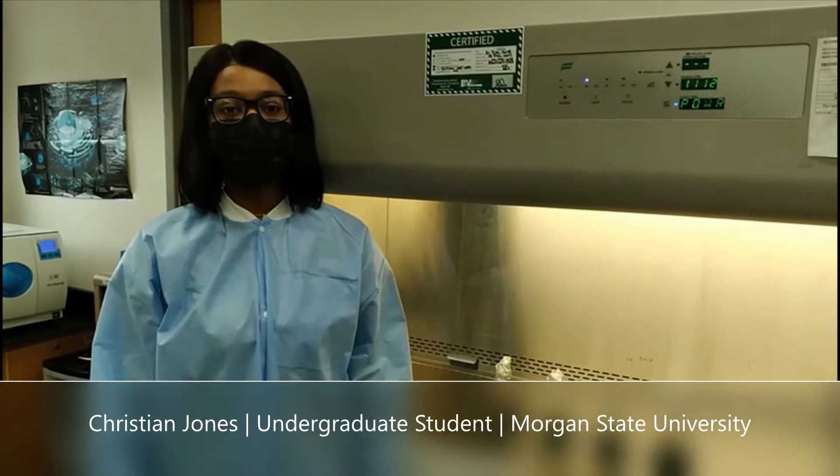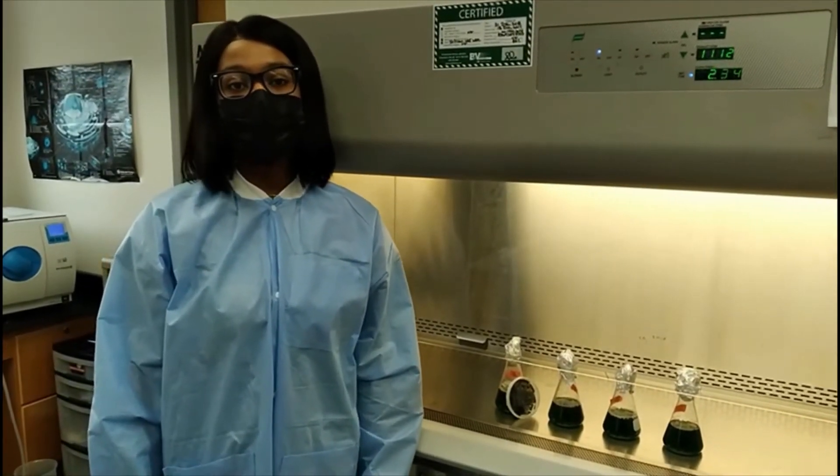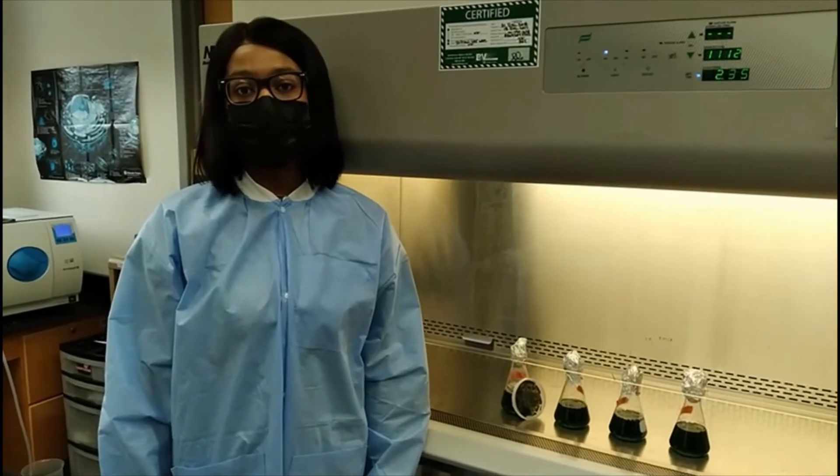Fremyella diplosiphon has high adaptability and grows in red or green light due to complementary chromatic adaptation. This is how the organism looks under a scanning electron microscope. These are filaments showing the localized nanoparticles.